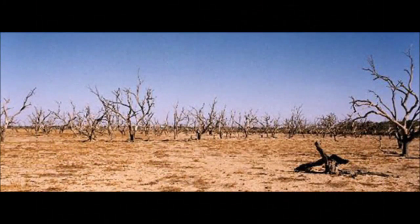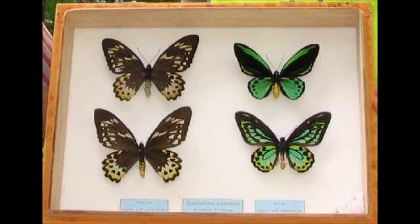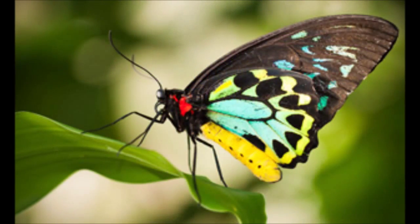Additional threats encountered by the butterfly include drought, invasive weeds and butterfly collectors, which have all had a damaging impact on the species population and continue to do so today. The butterfly could potentially be extinct if no one had cared to fight for the protection and conservation of this stunning butterfly. Fortunately, the Richmond Birdwing butterfly recovery plan was formulated in 1996.